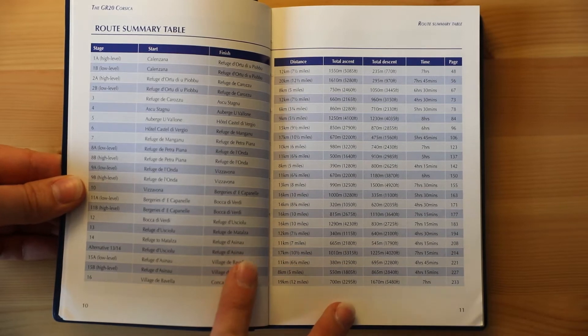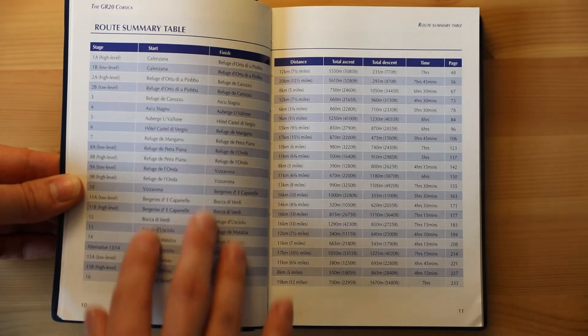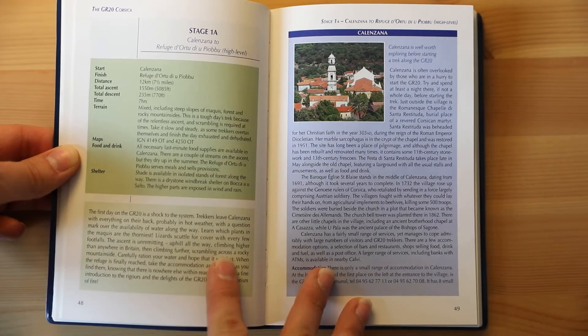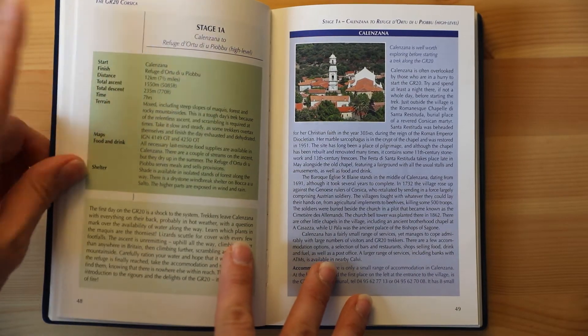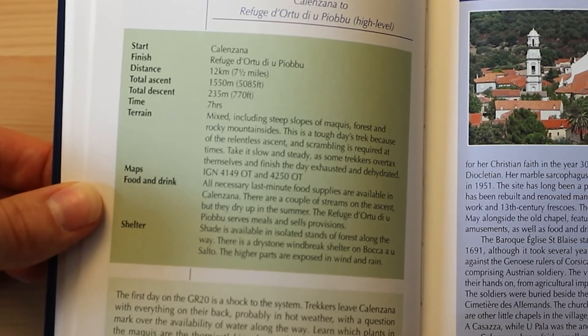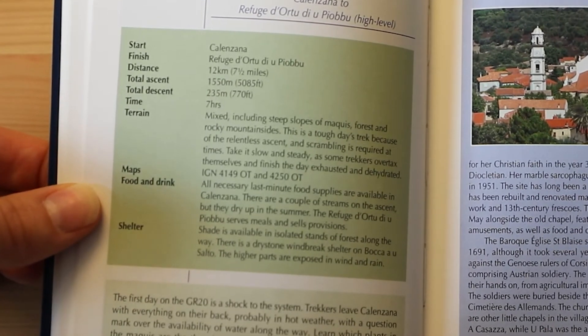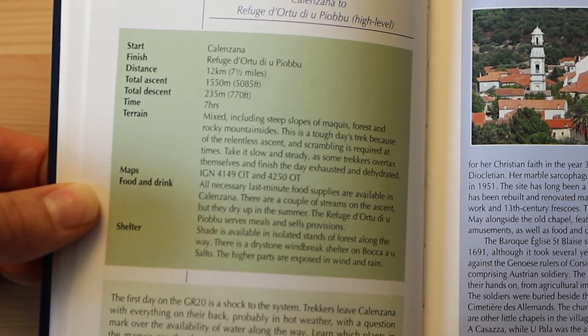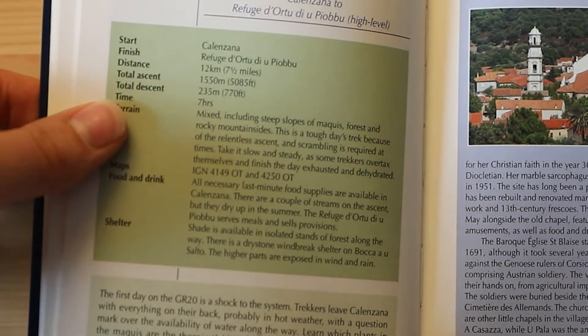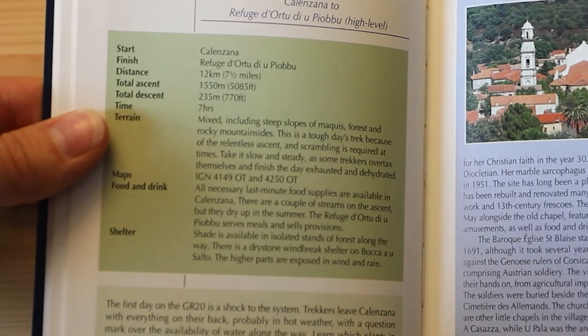For multi-stage routes, each day or stage will be discussed in detail. Here's the first stage on the GR20 for example, and you'll see that there's information pertaining to where you start and finish, the total distance that you would travel during that stage, the total elevation gain and loss, and the estimated amount of time that you would spend on that stage for that day.